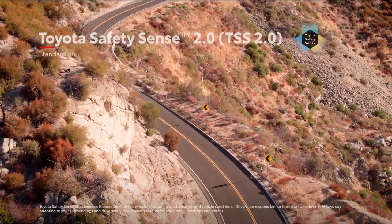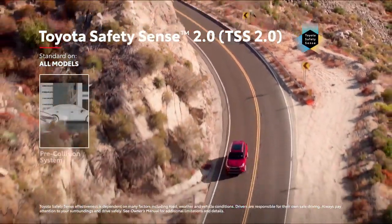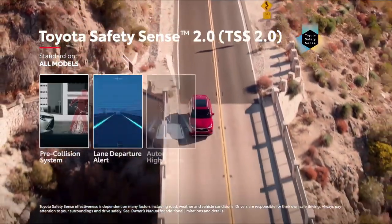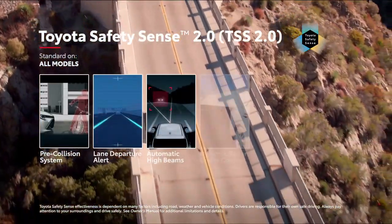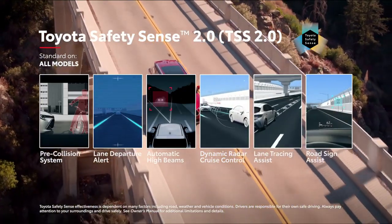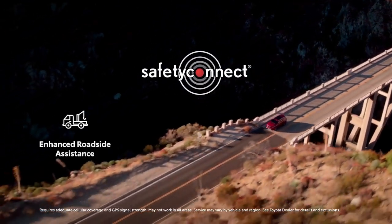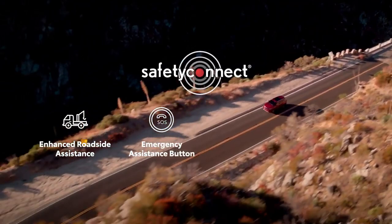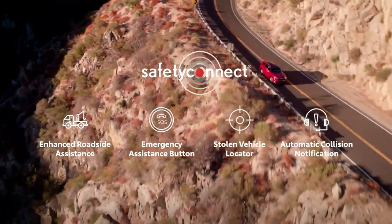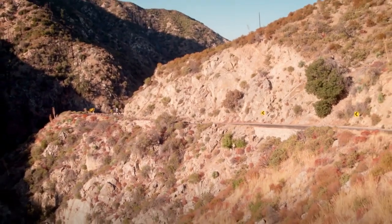This new Highlander comes standard with the Toyota Safety Sense 2.0 suite of active safety technologies, which includes pre-collision system with pedestrian and bicyclist detection, lane departure alert with steering assist, automatic high beams, full-speed range dynamic radar cruise control, lane tracing assist, and road sign assist. For added peace of mind, Toyota's Safety Connect service also comes standard with roadside assistance, an emergency assistance button, stolen vehicle locator, and, in case of an accident, automatic collision notification, allowing Toyota's 24/7 response center to notify emergency services with the vehicle's location.